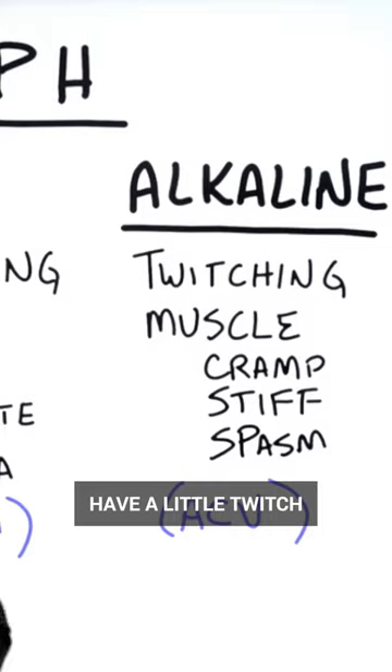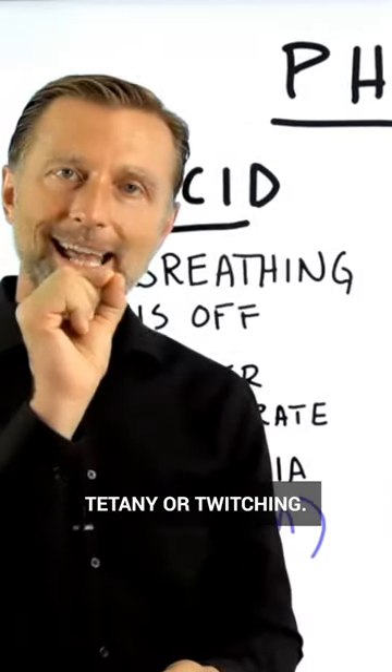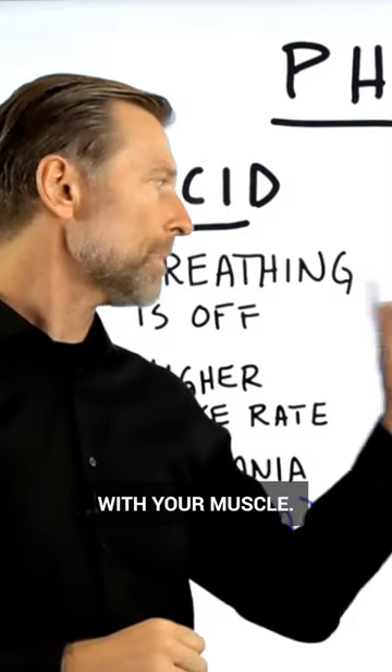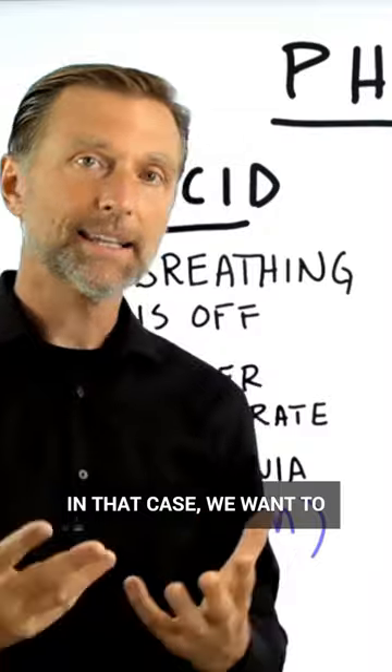So if you're too acid, then you need more calcium. Now, if you're too alkaline, you may have a little twitch underneath your left eyelid or part of your body, like a little tetany or twitching. You may have problems with your muscle — muscle cramps, muscle stiffness, or muscle spasm.